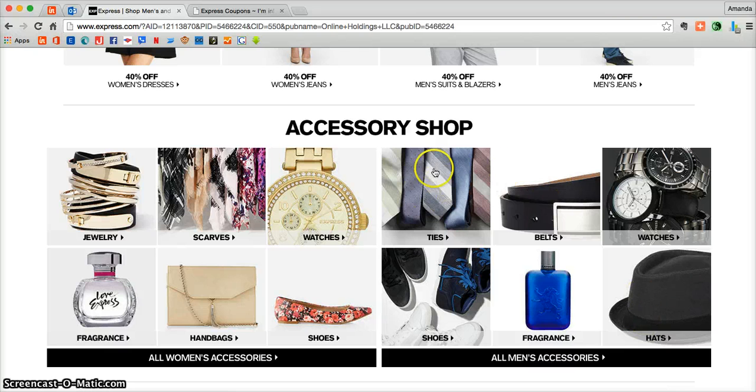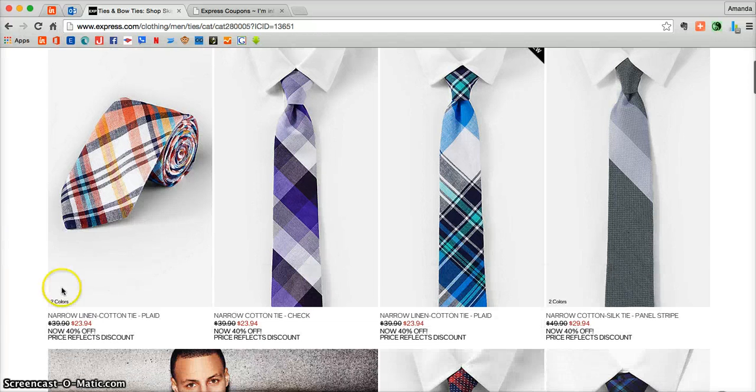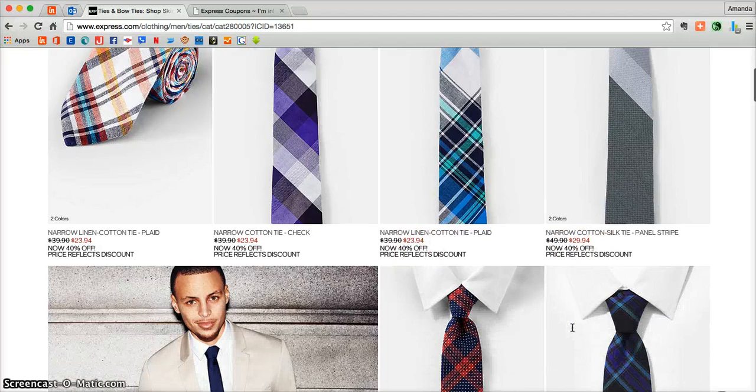Now to jump directly to the men's ties so you can take advantage of this 40% off coupon, just click on ties. There you'll be taken into all of the men's ties that Express.com has to offer. If you look at the price you can see that your 40% discount is automatically added to these ties.